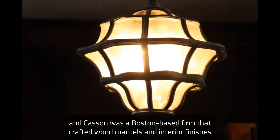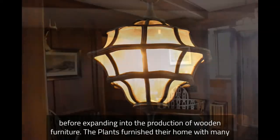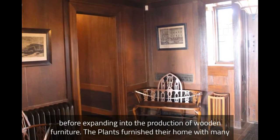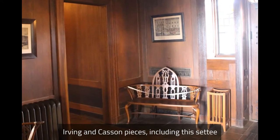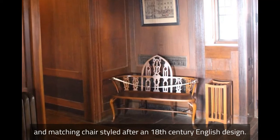We do know that at least a few pieces of lovely Irving and Kasson furniture once filled this space. Irving and Kasson was a Boston-based firm that crafted wood mantles and interior finishes before expanding into the production of wooden furniture. The Plants furnished their home with many Irving and Kasson pieces, including this settee and matching chair, styled after an 18th century English design.